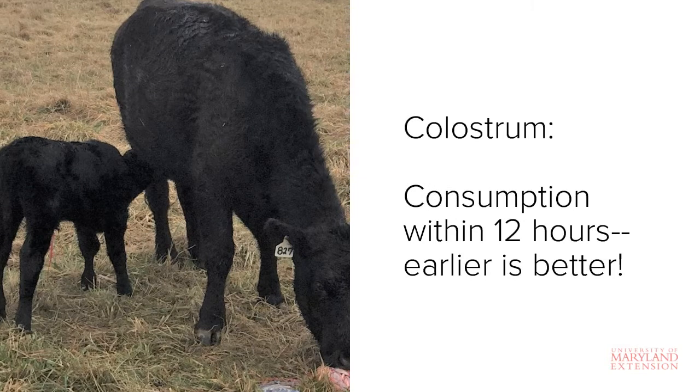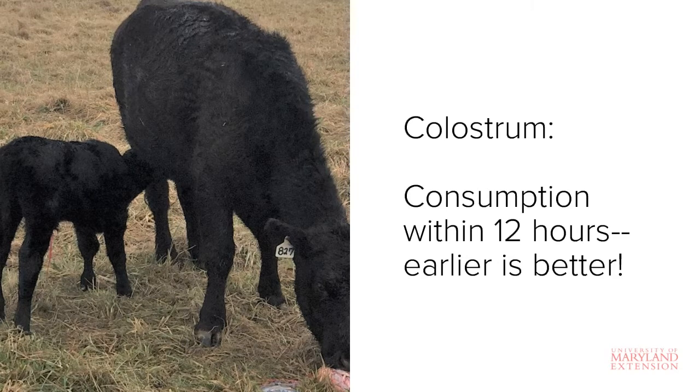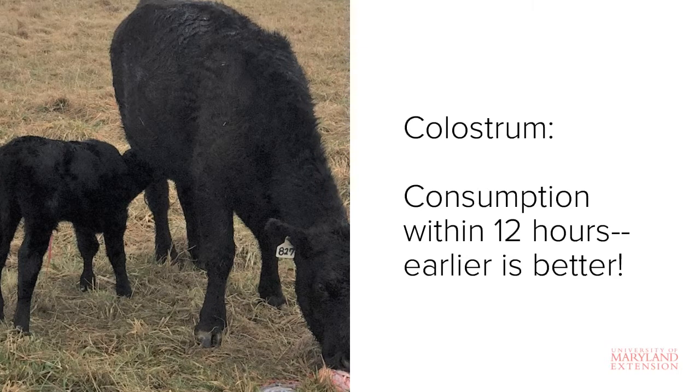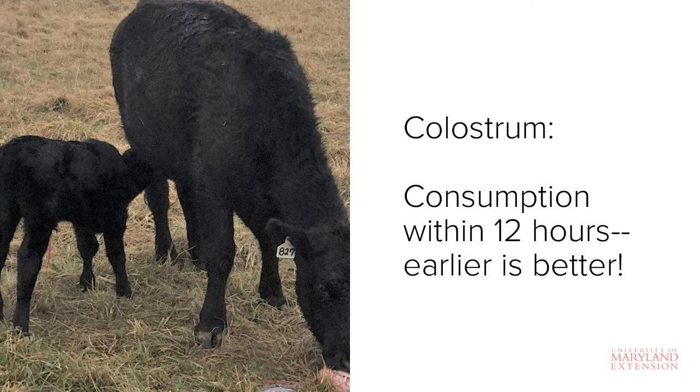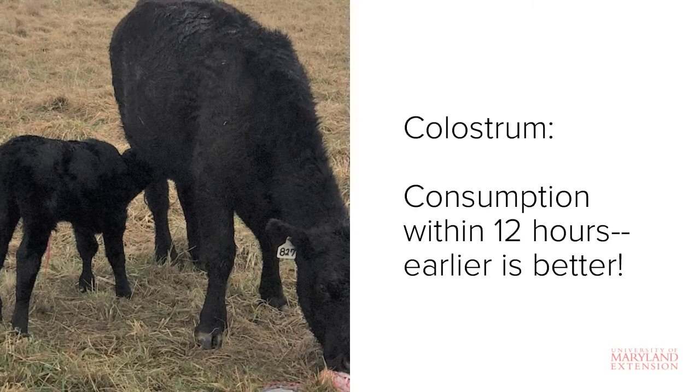An important factor that determines how successful this transfer of immunity will be is timing. The ability of the calf's intestine to absorb the antibodies found in colostrum rapidly decreases after birth until it virtually disappears around 24 hours of life. Thus it's absolutely critical that calves consume an adequate amount of colostrum within the first few hours of birth. Ideally colostrum should be consumed within 12 hours of birth, but earlier is better.